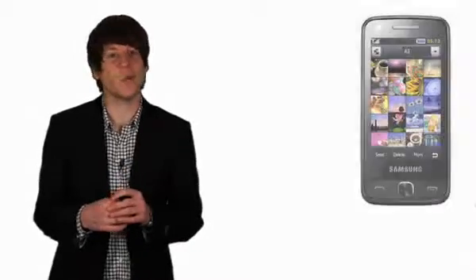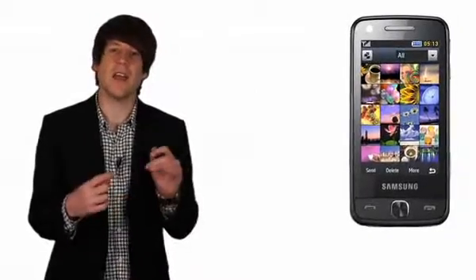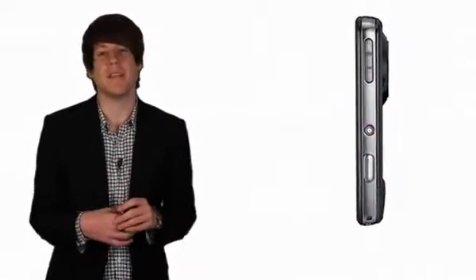Hi, this is Chris Smith at T3.com with a review of the world's first 12-megapixel camera phone, the Samsung Pixel 12. This handset builds on the relative success of the original 8-megapixel model using a fairly similar design, but it's the camera that makes the headlines here.